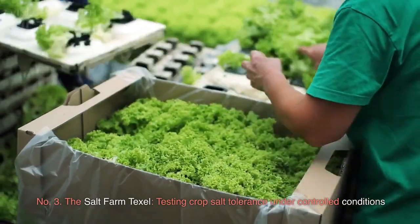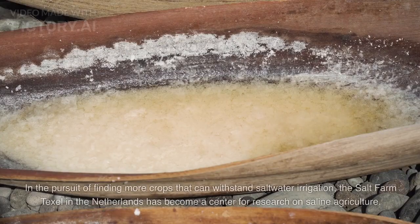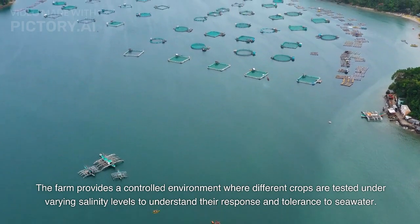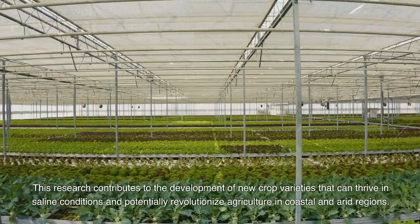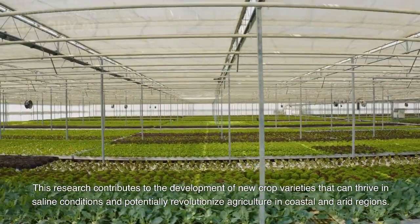Number 3: The Salt Farm Texel — testing crop salt tolerance under controlled conditions. In the pursuit of finding more crops that can withstand saltwater irrigation, the Salt Farm Texel in the Netherlands has become a center for research on saline agriculture. The farm provides a controlled environment where different crops are tested under varying salinity levels to understand their response and tolerance to seawater. This research contributes to the development of new crop varieties that can thrive in saline conditions and potentially revolutionize agriculture in coastal and arid regions.